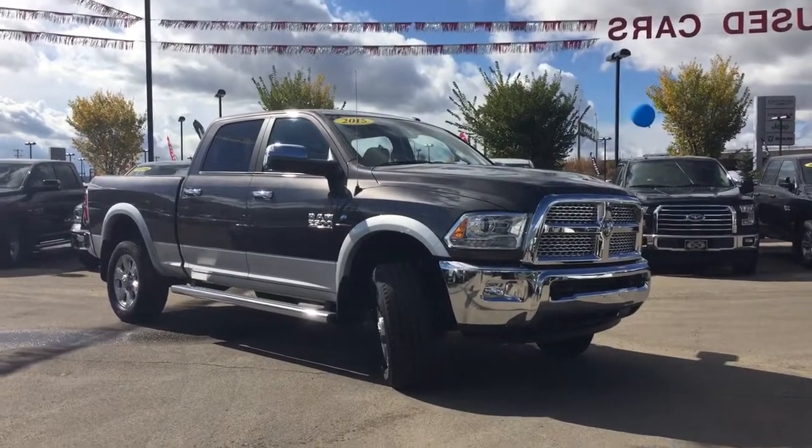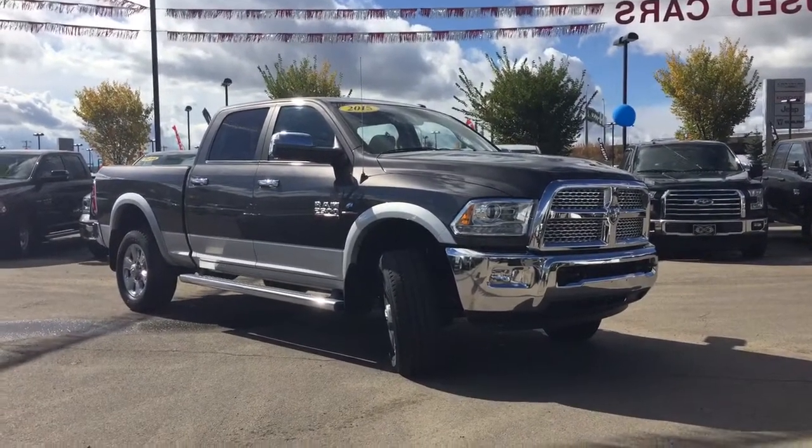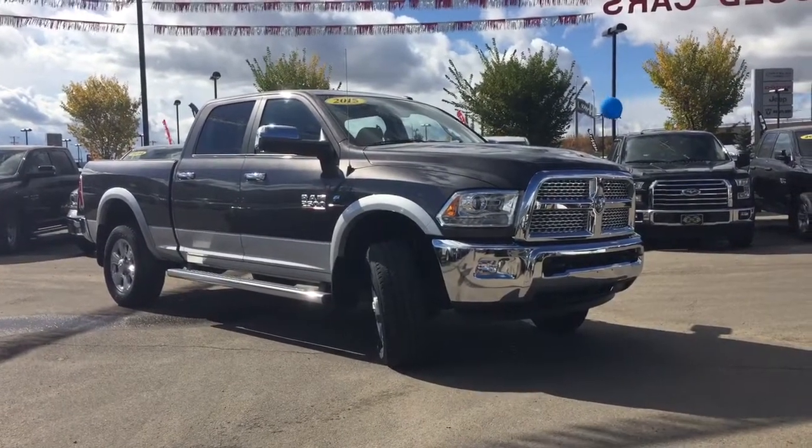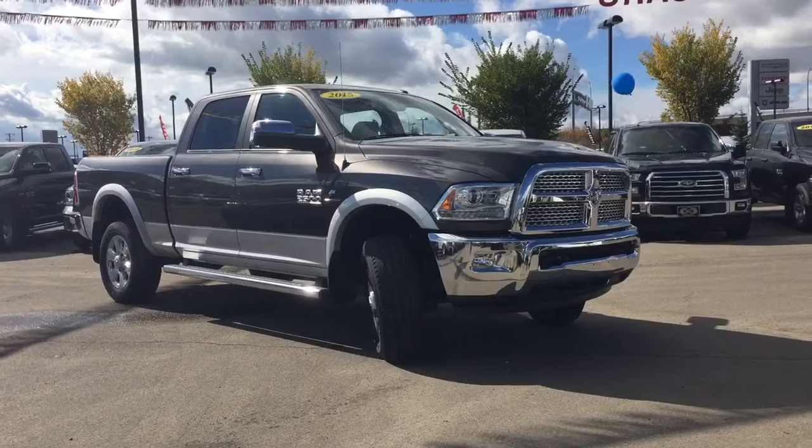Hello and welcome to Crosstown Auto Center. My name is Beebe and today I will be taking you around this 2015 Ram 2500 Laramie Crew Cab in a bright silver metallic clear coat.